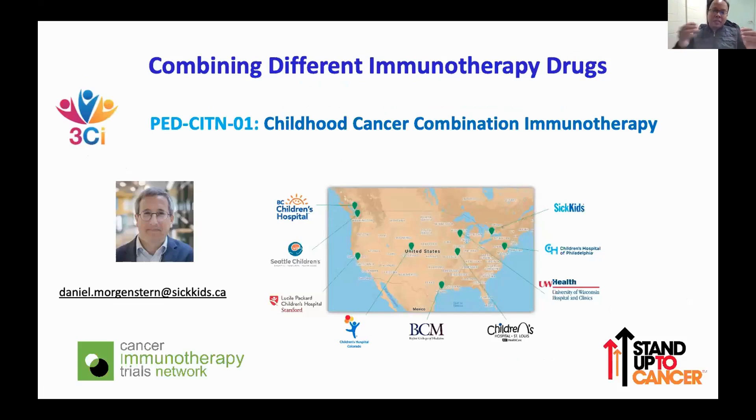We can currently cure only about 40% of children, so we need to do more. It made sense to combine different immunotherapy drugs, since two may be better than one. Dr. Daniel Morgenstern from SickKids is leading a clinical trial of combined immunotherapy across several centers in North America, and we feel that with two inhibitors, we can probably treat and cure more children.